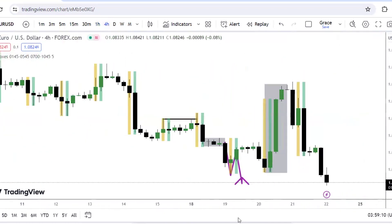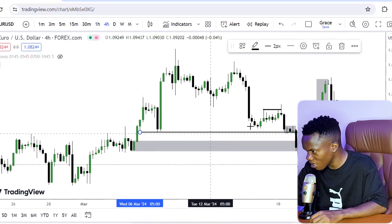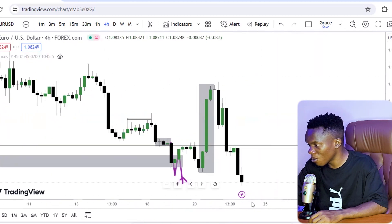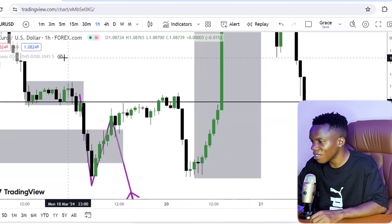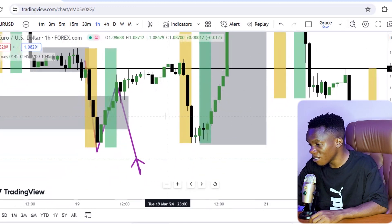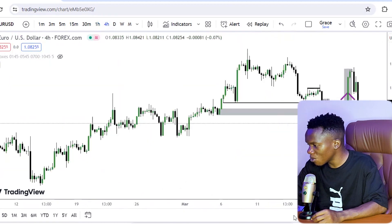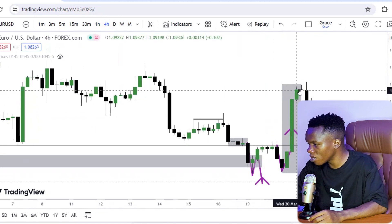On the 4-hour time frame, I saw an order block that made the price react. Price took out the sell-side liquidity and then traded back into this order block — and this was the day of FOMC. That was the core problem I encountered this week. On Wednesday I took a sell from the London session and took some profit, recovering the account from $1.44 back to $10. I was still bullish overall from the daily time frame analysis.